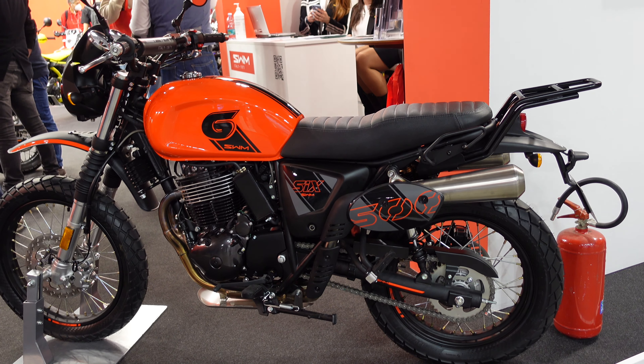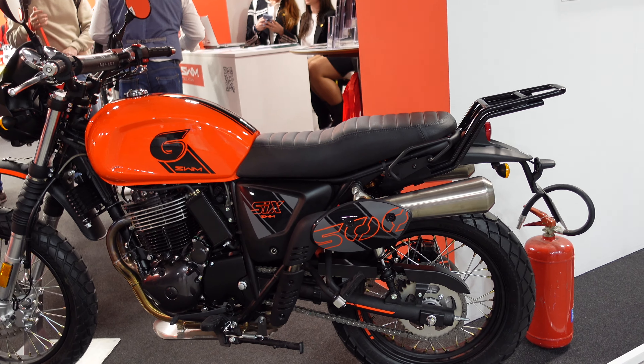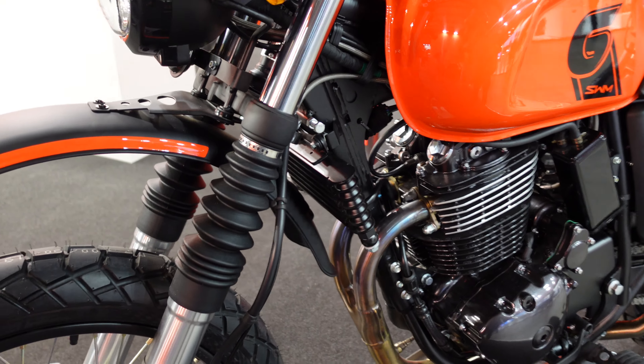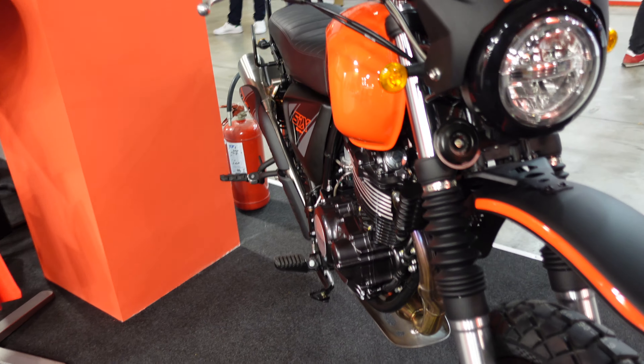The next bike I want to show is this one called the 6, which is a 500 — slightly confusing. That looks like an air-cooled single, though it's got those twin exhausts coming out the front. I'm pretty sure that's a single, but it's scrambler styling and looks quite nice.